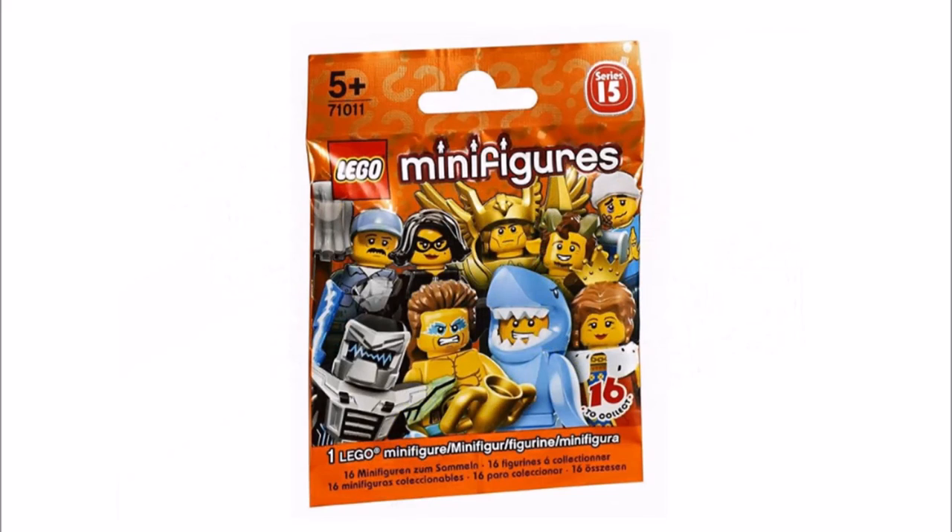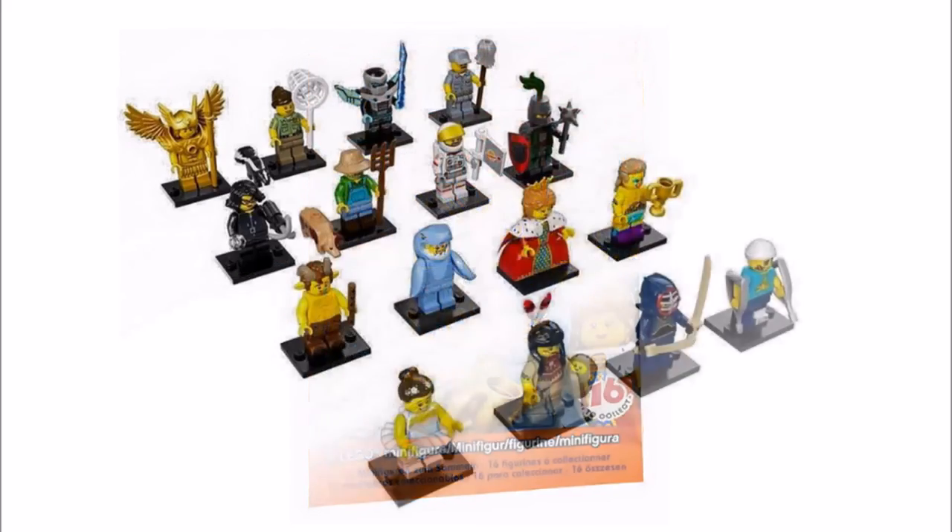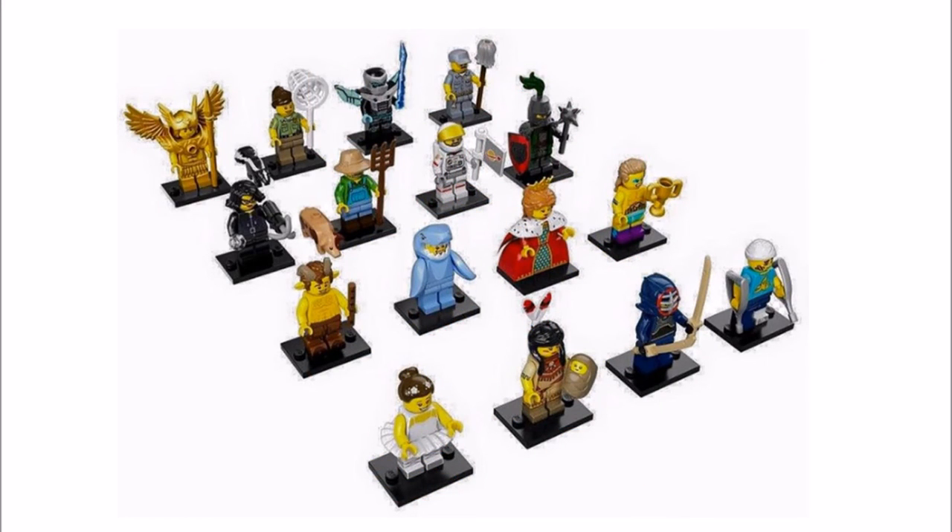Series 15 will be available in January so there's not too long to wait and it seems quite a good series. Our particular favorites are the jewel thief, flying warrior, the animal control woman with skunk, kendo warrior, and the farmer because it seems great to get a pig as an extra.